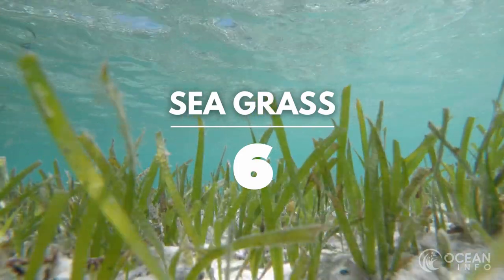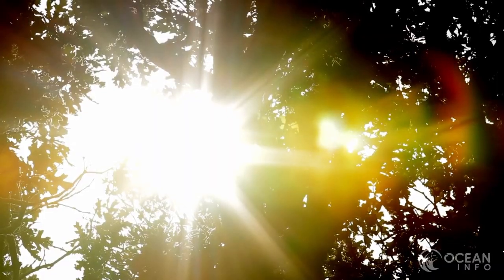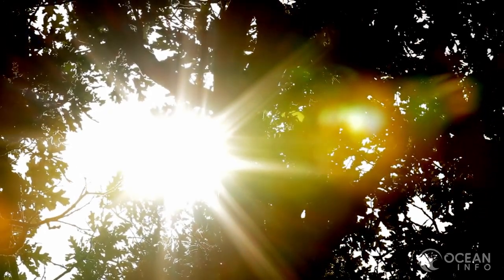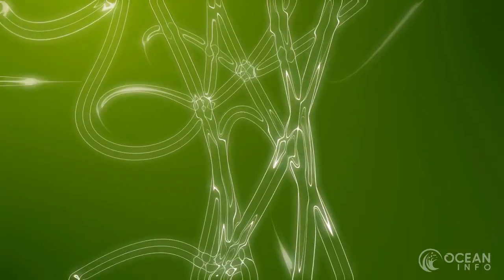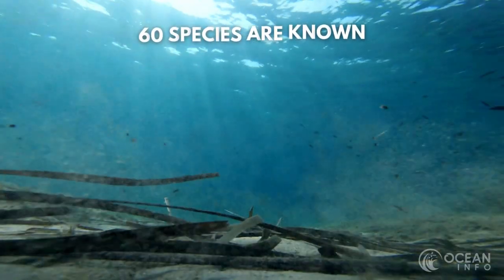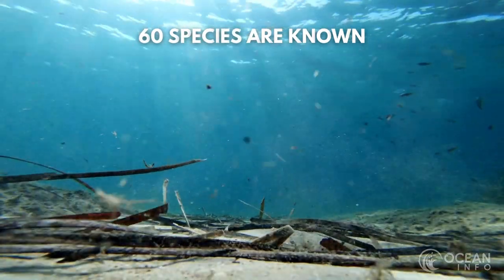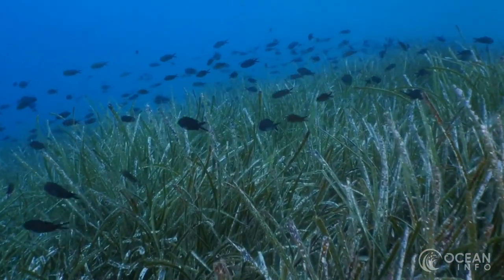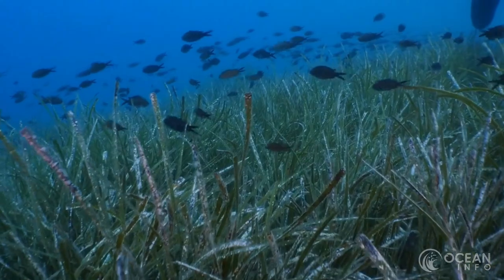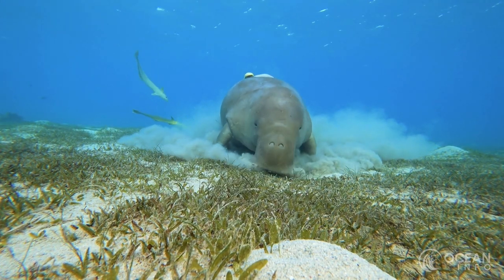Sea grass might not be the most exciting in appearance, but they are incredibly vital to the marine ecosystem. This underwater flowering plant survives on sunlight, and in the process of photosynthesis, they absorb around 15% of the carbon dioxide in the Earth's ocean. 60 species of sea grass are currently known, and they take up large areas of the ocean floor. They have even been described as forming meadows or grasslands, which consequently create homes and habitats for a vast number of species, from fish to algae.